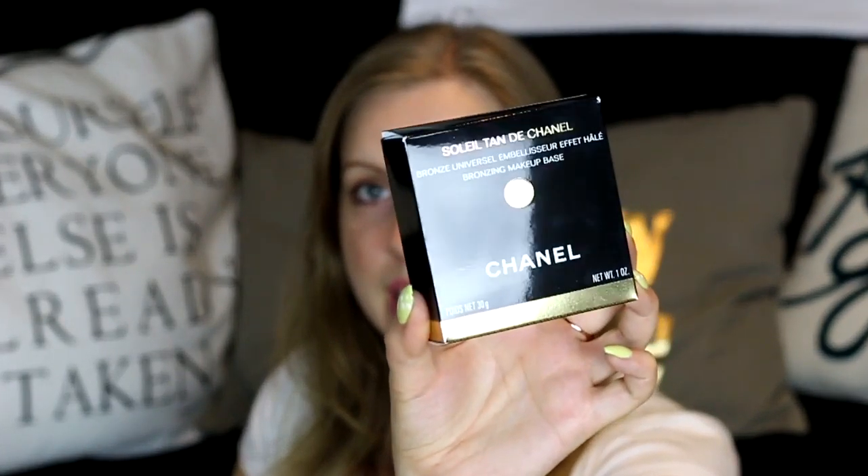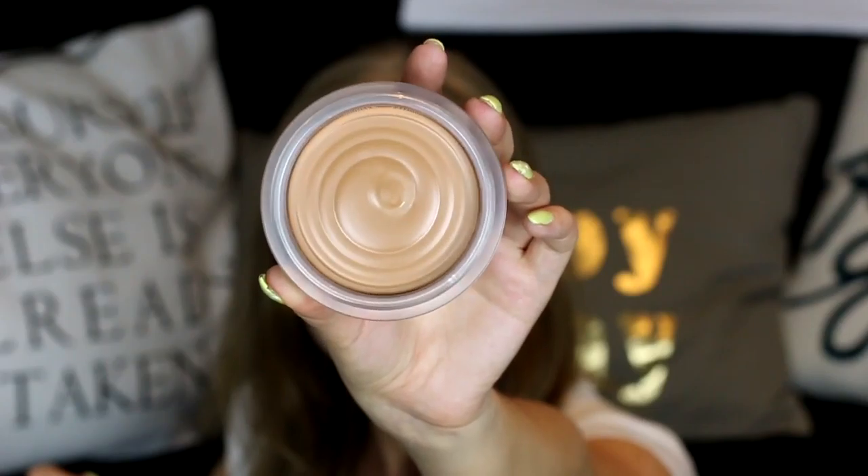The next thing is from Chanel — I've been dying to get my hands on it. This is the Soleil Tan de Chanel Bronzing Makeup Base. The packaging looks really elegant and classy. It's a cream product — you get a pretty big amount, 30ml. You can use it alone to bronze up your face and neck, or use it with your other makeup products.